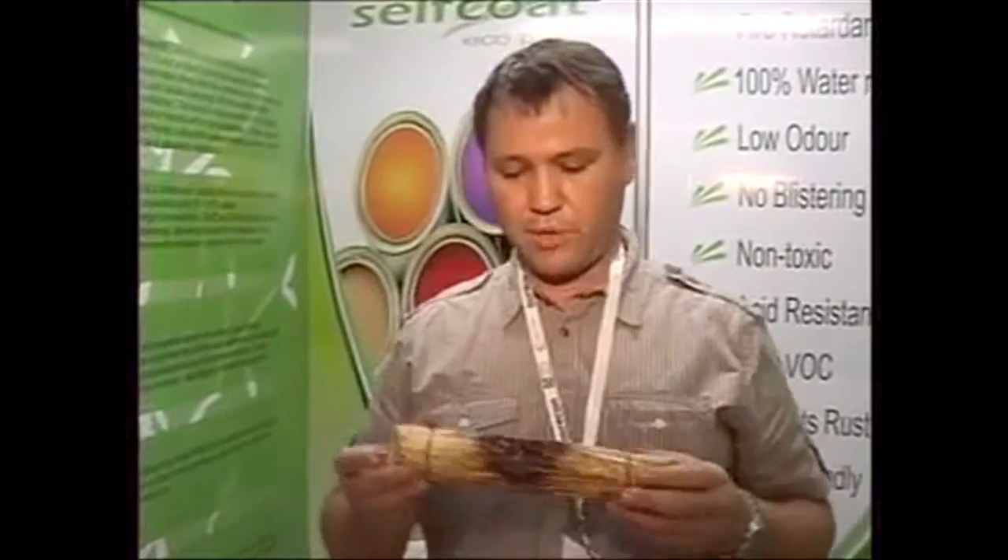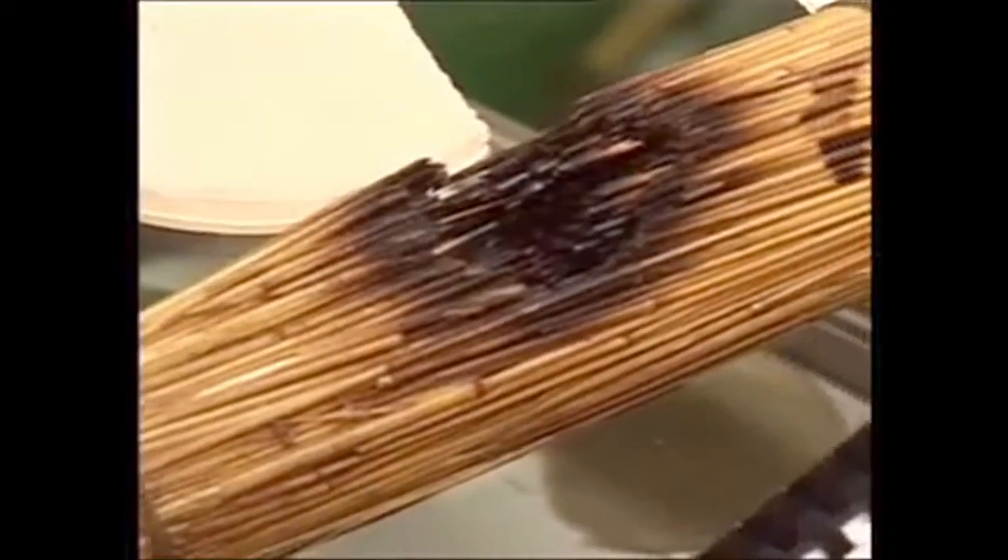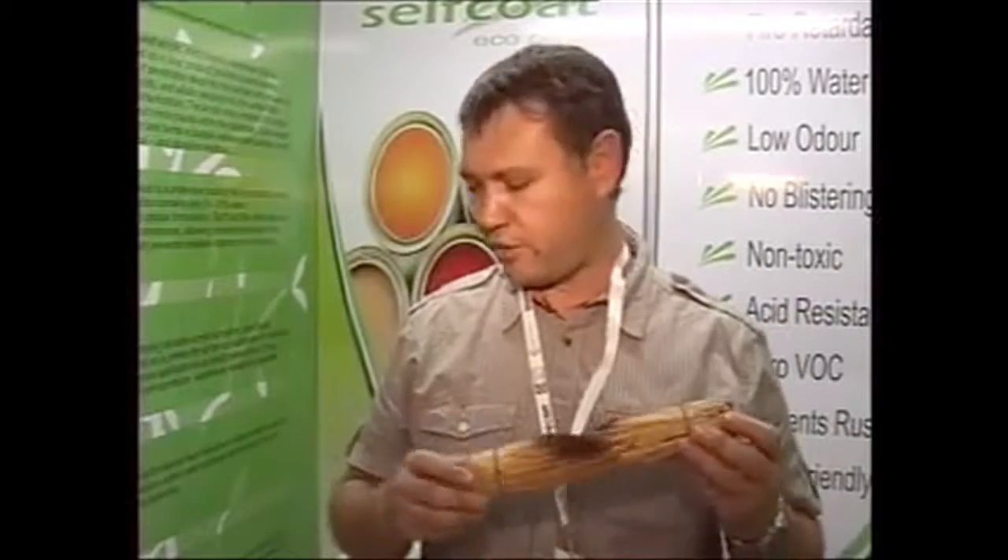Our product is also totally heat reflective and heat resistant. We did a test on this — we put a flame on it for 45 minutes just to show that our product doesn't flame at all. When you take the flame away, there is no fire spreading on it.